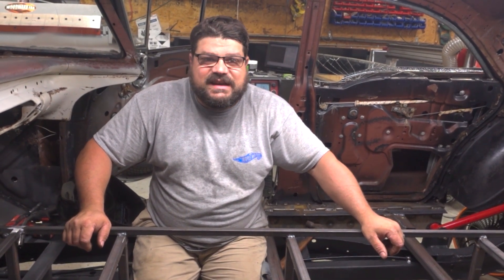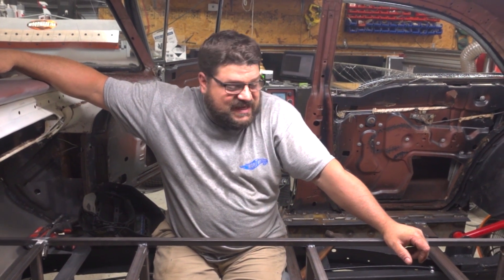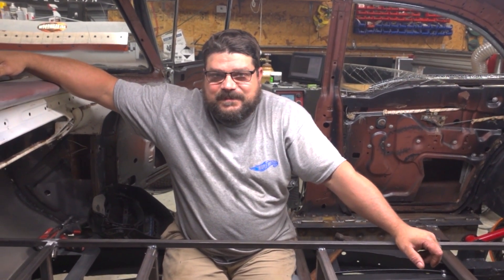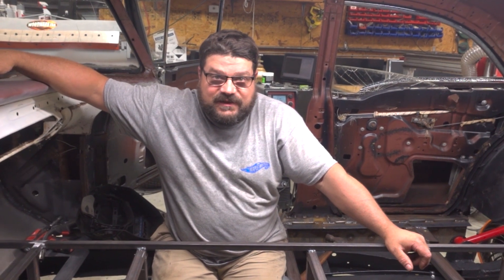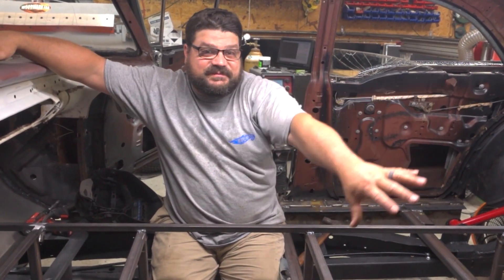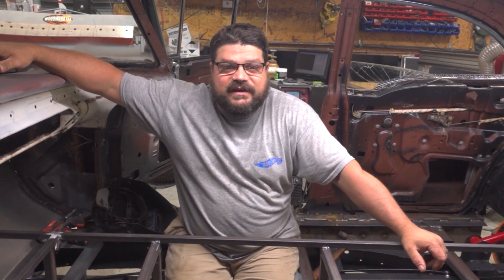I think they should guess what they think the seats came out of. When we show them, I think they need to guess. Maybe they should guess what seats we're going to use before we show them. We bought seats cheap. They came out of another car. They match, front and back. Should we give them a hint? The color: red and gray.